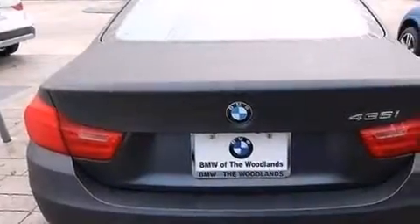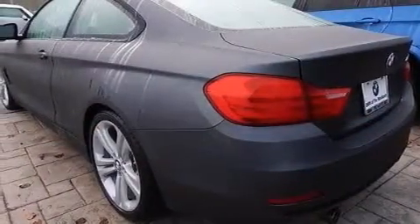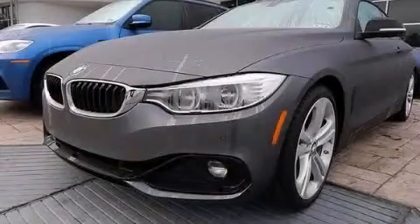Air conditioning, and the power rear liftgate can open and close at the push of a button. This automobile won't last long at this price. Call and arrange a test drive now.